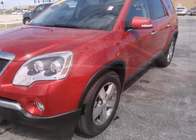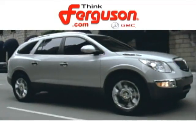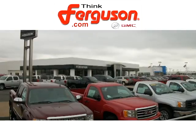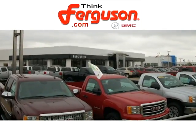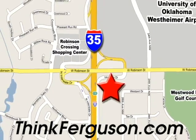Think twice about letting this one slip away. Stop in and take it for a test drive today. The deals won't get any better than they are every day at Ferguson Buick GMC. The customer service is great too. We are conveniently located off I-35 and West Robinson Street in Norman, Oklahoma.